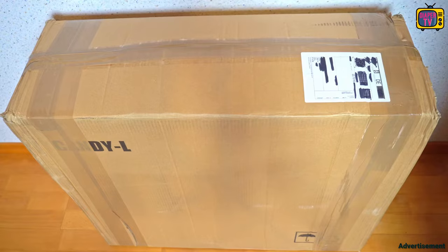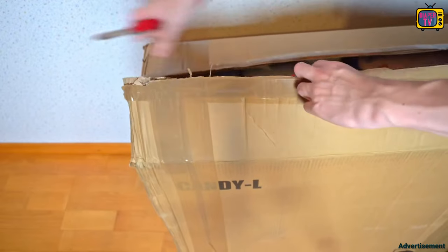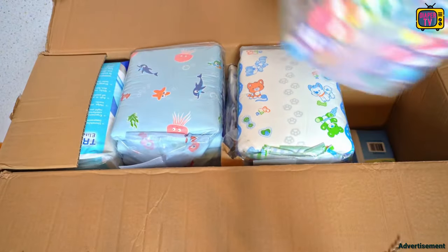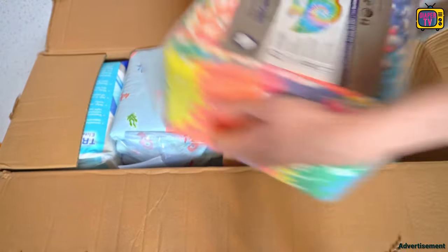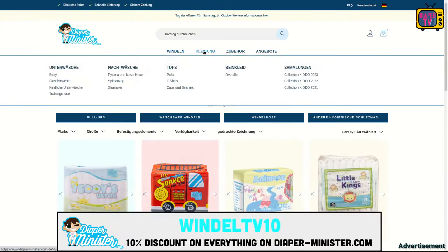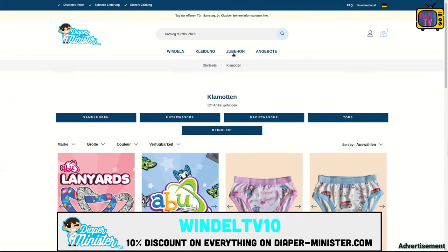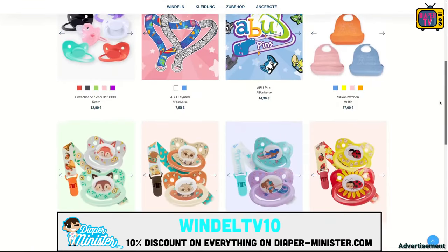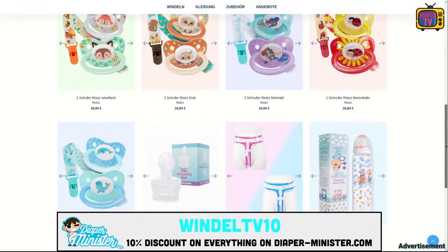I've ordered there several times for over a year. You can see one of them in my video from October 2022. It came discreetly packaged like all the others so far. You can check it out for yourself at diaper-minister.com. Use the coupon code WINDELLTV10INCHES to get 10% off the entire assortment, with no minimum or maximum order. You can find the links in the video description.